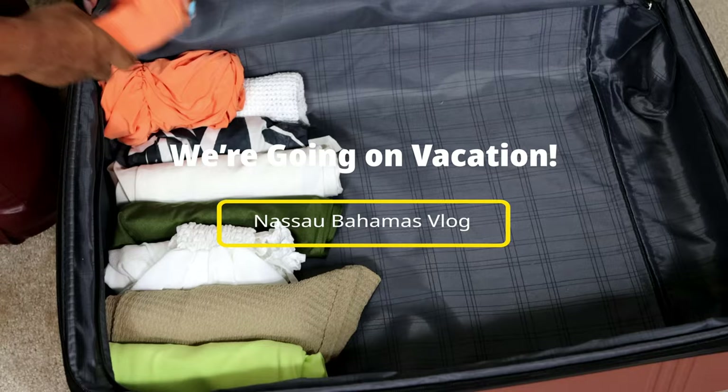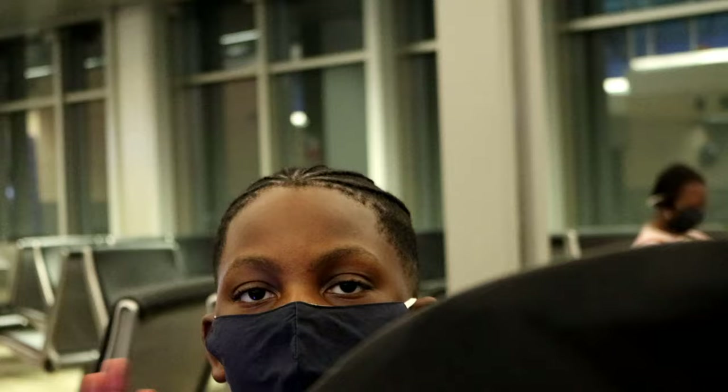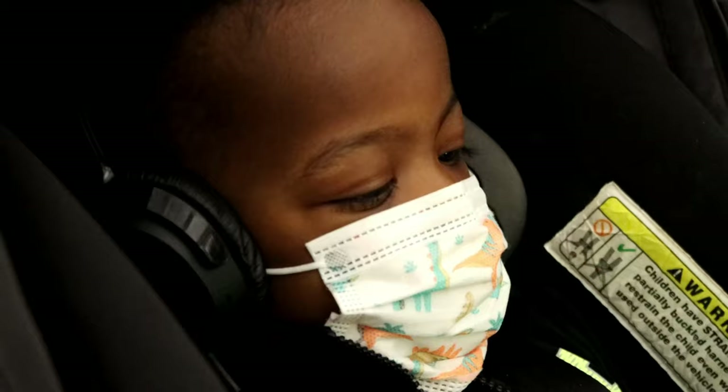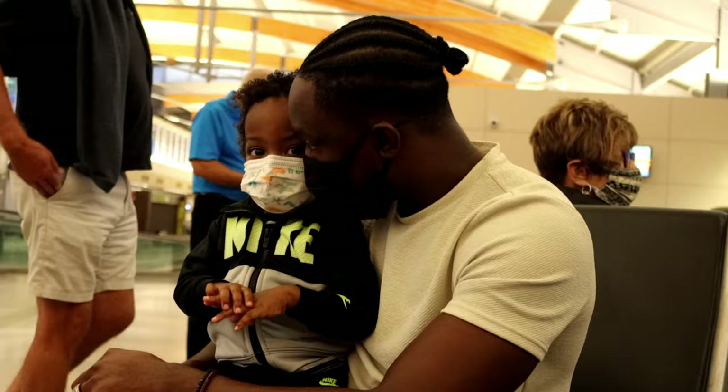It's vacation time and I'm taking you guys along with me for a quick recap of our family vacation. Our oldest Malachi has flown before, but this is baby Jaden's first time on an airplane, and we made sure he had everything he needed — from shows to snacks, you name it, we had it. We've arrived in Nassau!